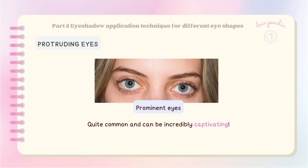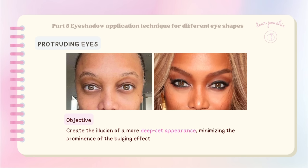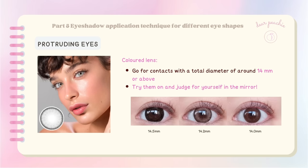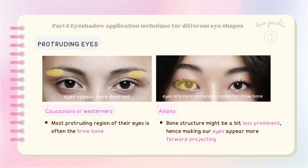Protruding eyes, or prominent eyes, are actually quite common and can be incredibly captivating — celebrities such as Amanda Seyfried, Tyra Banks, and Jinyan Woo are celebrated for their gorgeous doe-eyed looks. When it comes to eye makeup for protruding eyes, the objective is to create the illusion of a more deep-set appearance, minimizing the prominence of the bulging effect. For colored lens lovers, choosing the right size is crucial — go for contacts with a graphic diameter of around 14mm or above to avoid emphasizing the protrusion.